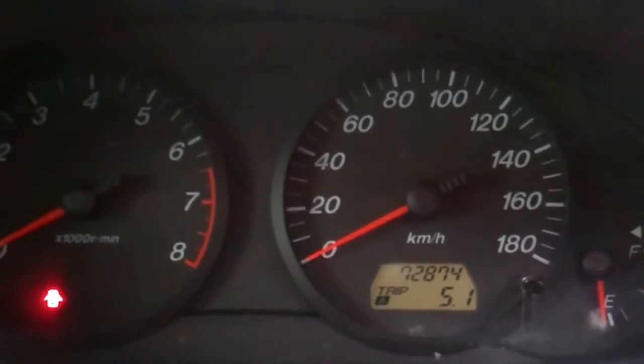In here we have electric window controls and wing mirror controls. It's had an AA appraisal done on the car — vehicle is in above-average condition for age and mileage. Great warrant through to the third month of 2015. It's currently travelled 72,000 kilometres.